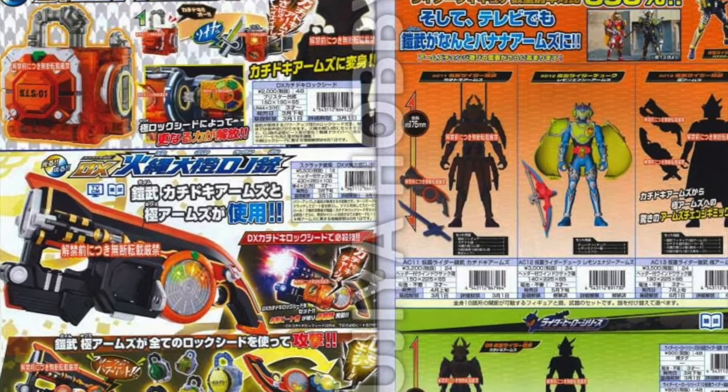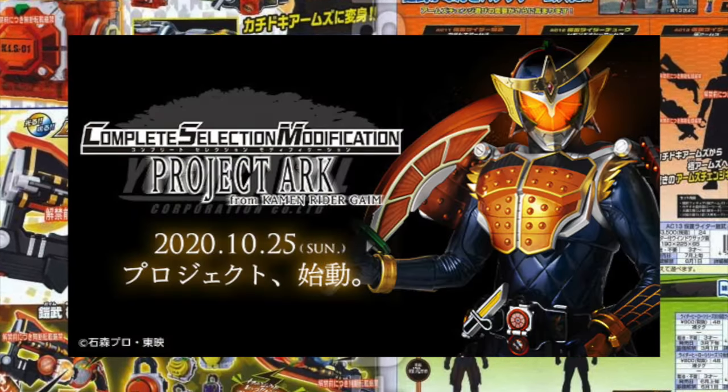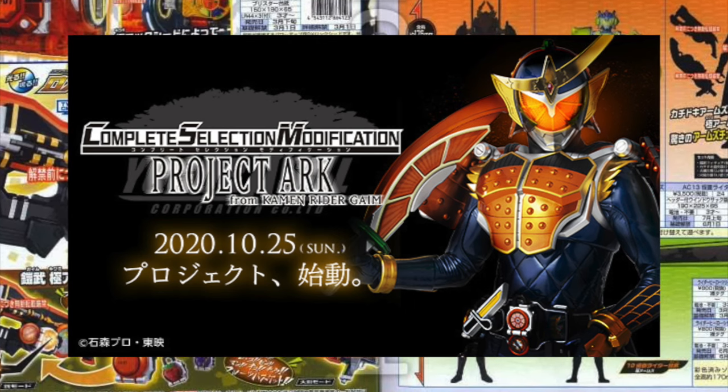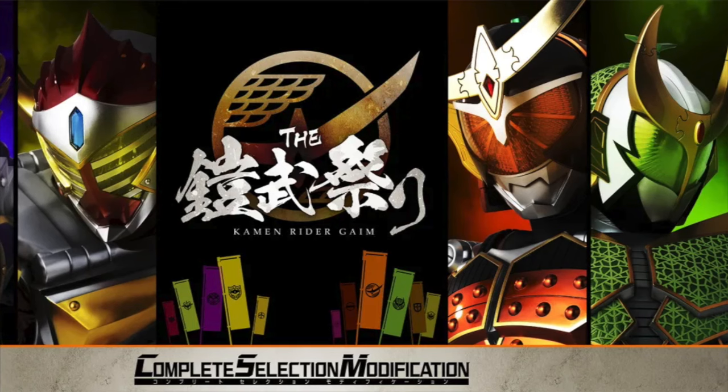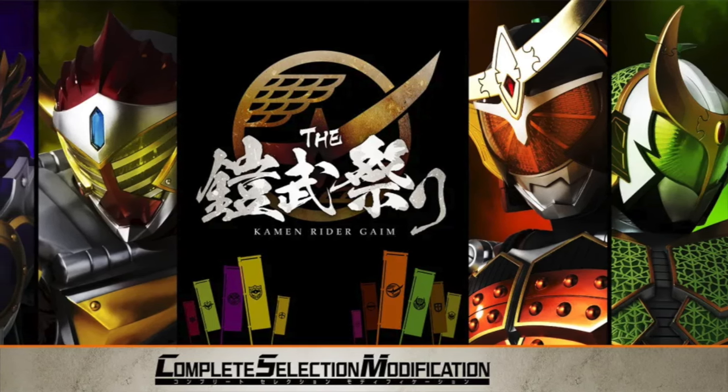This was no different in 2020, when Kamen Rider Gaim was brought into Premium Bandai's Complete Selection Modification line in the form of Project Arc. Nicknamed after the Sengoku Driver program featured in the show, the signature driver would be brought into the CSM line alongside the release of a new Gaim special on the TTFC app.